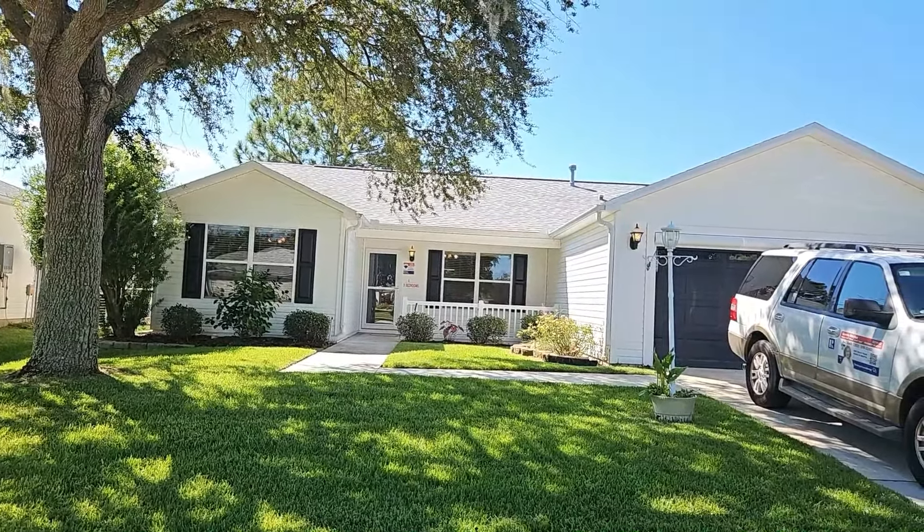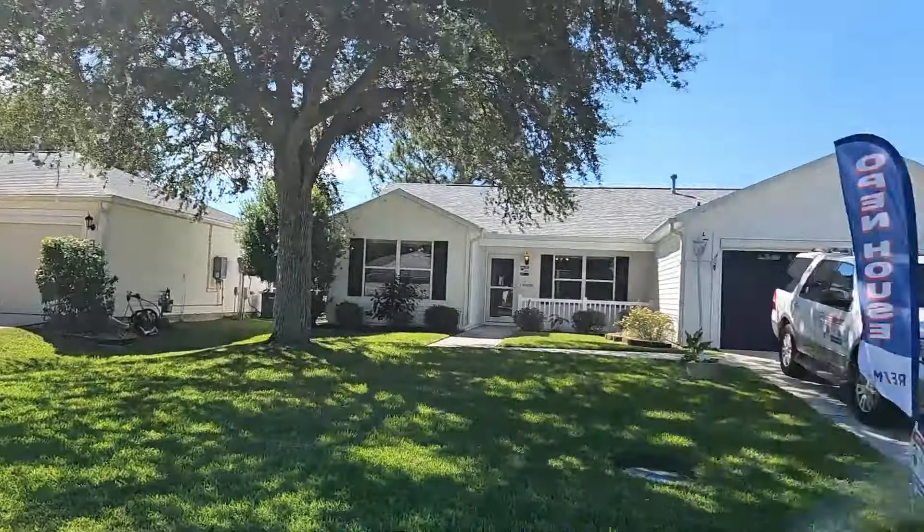Welcome friends. Thank you for liking my videos and subscribing to my channel. I do appreciate it. Today is another open house video located here in the village of Ashland here in the Villages, Florida. This is going to be about a 10 minute golf cart ride to Lake Sumter Square.